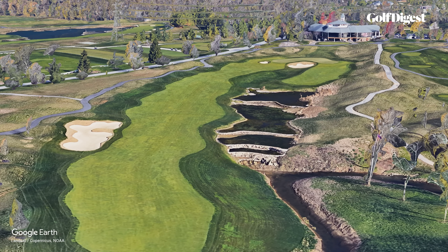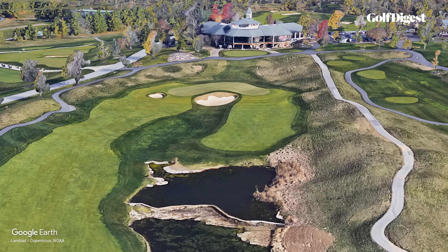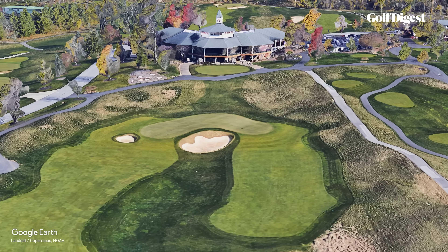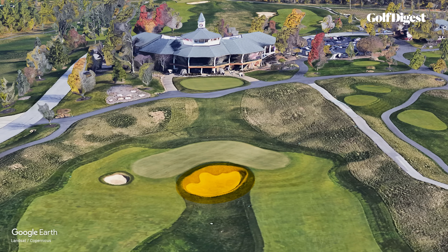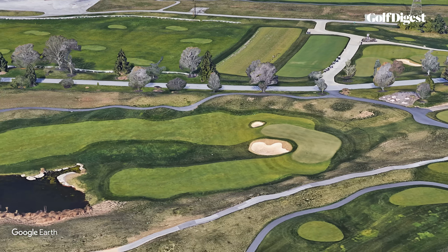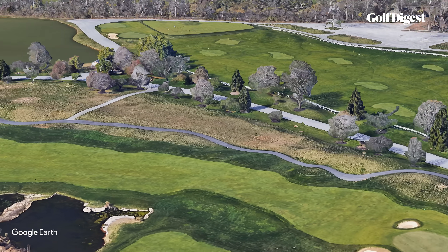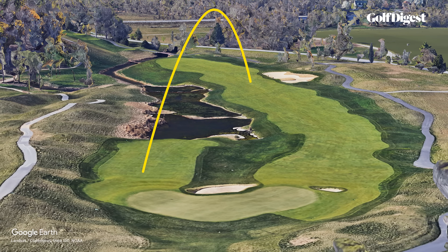The second shot presents choices. After long drives, those with the firepower to get home in two will have around 210 to 250 yards, uphill, to a boomerang-shaped green wrapped around a deep fronting bunker. This small pot bunker, added in 2007, is positioned to catch bailouts. Those who want a layup have two options: play conservatively straight up the fairway, or fire some 140 to 200 yards across the water feature toward a separate arm of fairway on the right.